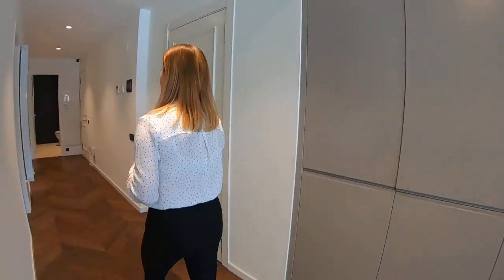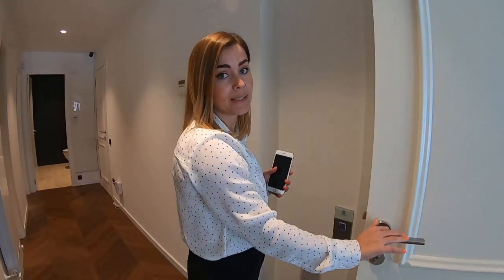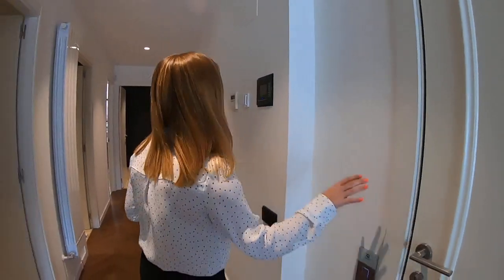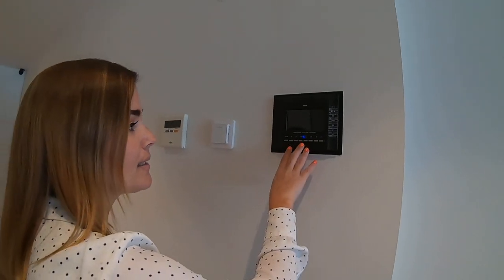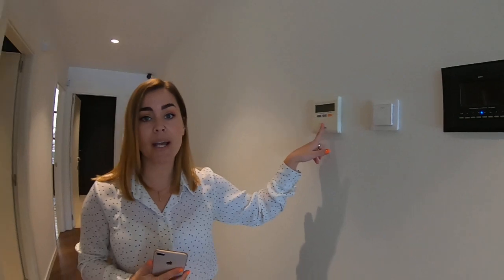Now we're going to move on to the night area with the two bedrooms and two bathrooms. This door gives us access to a private elevator. The panel to control anything in the house is right here — you can control things in the house using this panel, but you can also remotely control everything using your cell phone. There are video cameras everywhere, and you can also control the temperature, alarm, and air conditioning.